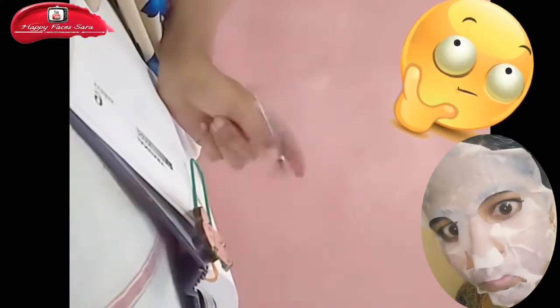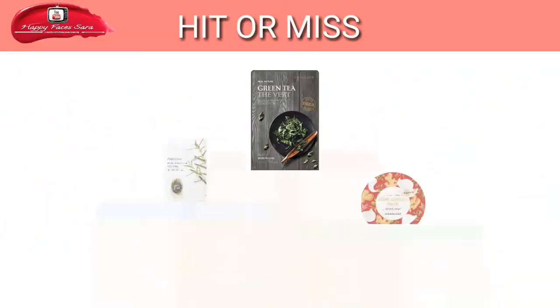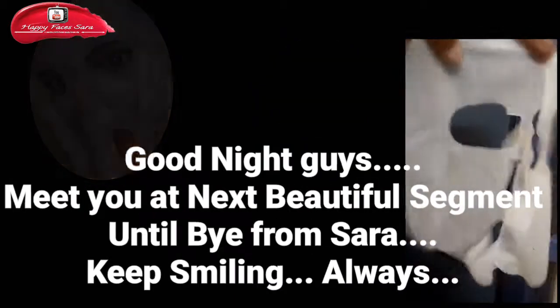I've shared my reviews and marks based on my opinion, guys — I hope you all enjoyed this section. Good night, dears! I'm waiting for your comments on my next video. Meet you in the next segment. Bye from Sarah — keep smiling always!